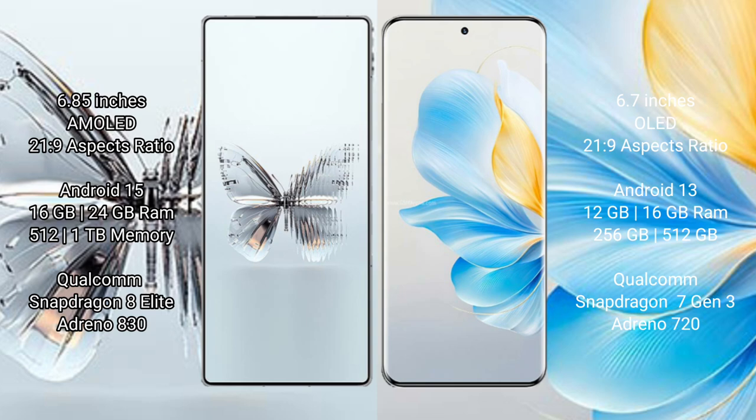Honor 100 comes with 12GB or 16GB RAM and 256GB or 512GB internal storage. It features a Qualcomm Snapdragon 7 Gen 3 processor with GPU Adreno 720.